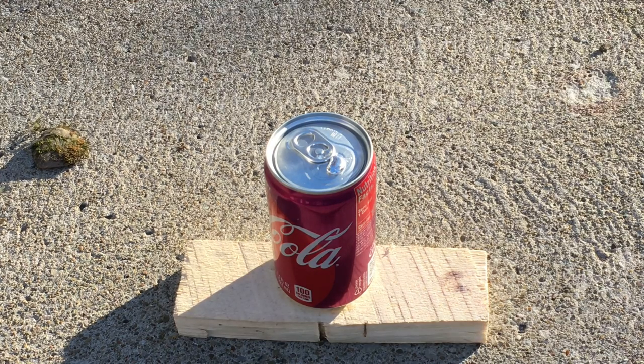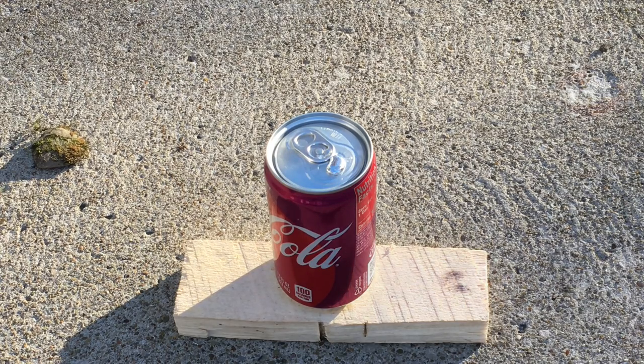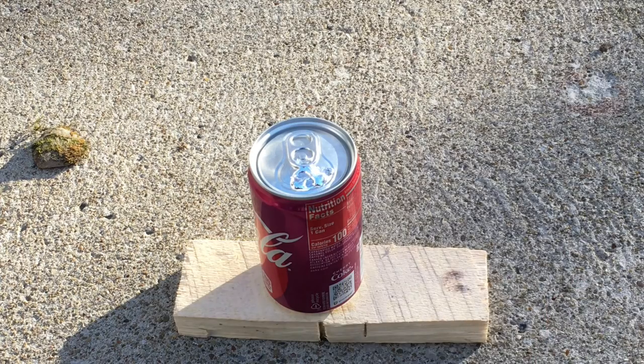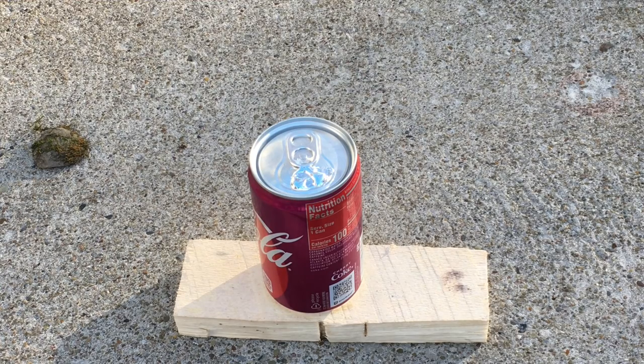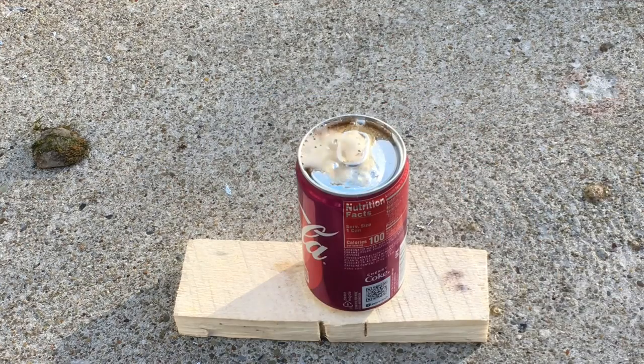Perhaps the most interesting layman's property of the metal is that gallium attacks most other metals by diffusing into their metal lattice, thus causing the metal to become very weak and brittle. I put a small amount onto this can of Coke to demonstrate, and it took about 10 minutes for the can to burst.